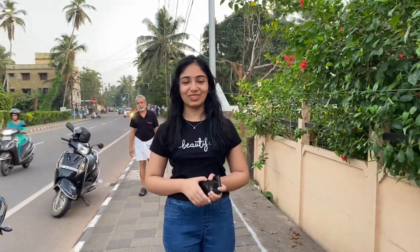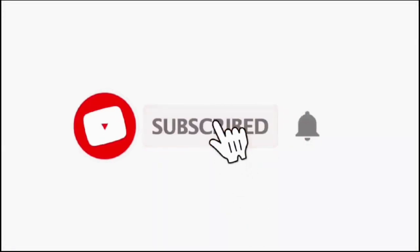If you like this video, please like, share, comment, and subscribe to our channel. See you next time. Bye!